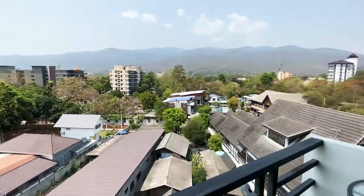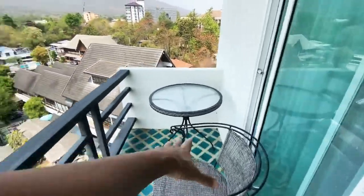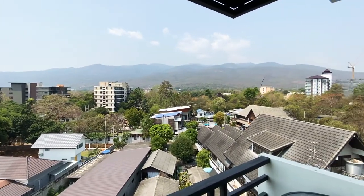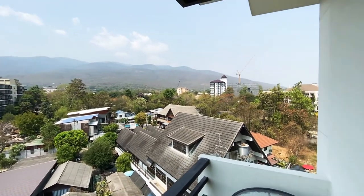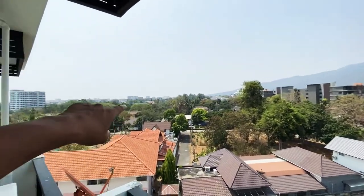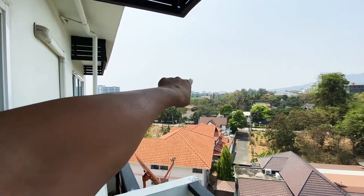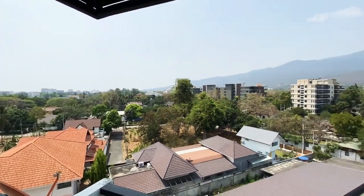Now let's check out what I think is the crown jewel — the balcony. There's lots of space out here; you can sit here and there's room for another chair. This is truly stunning — you've got end-to-end mountain view. Down that road over there is Maya Mall, so you're literally only about 10 minutes away from Niman.